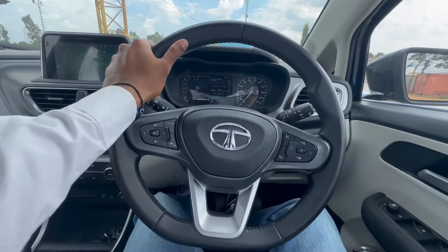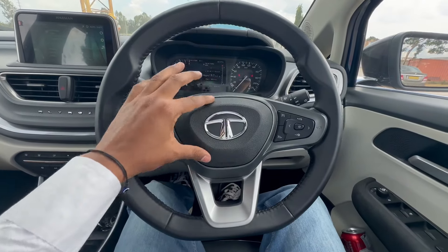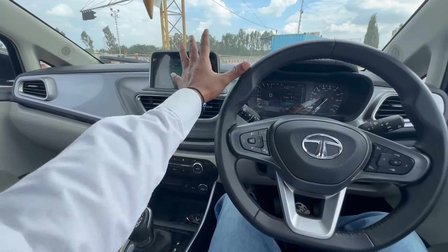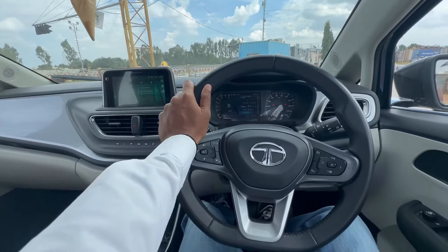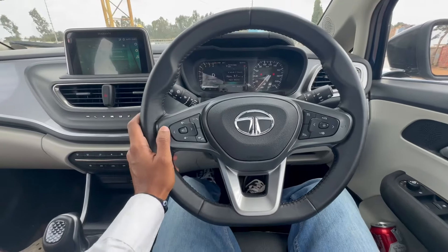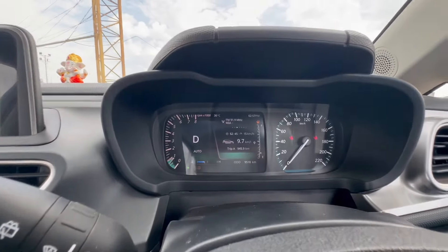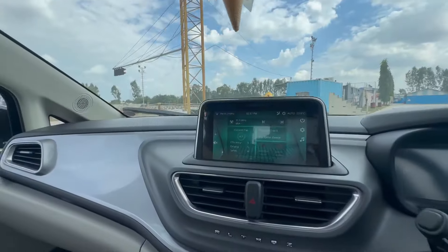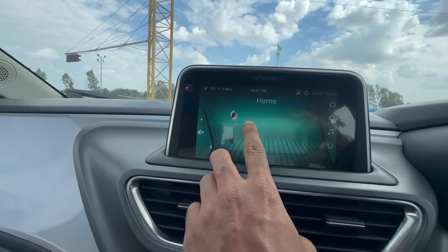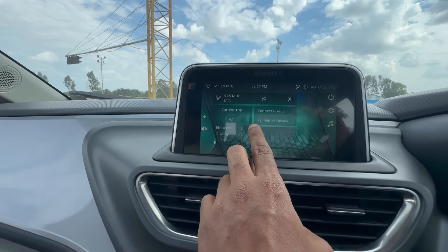The steering feel is good and the steering looks decent, but it looks a little outdated — especially the Tata logo, which looks a bit cheap compared to the premium feel in the rest of the cabin. Apart from that, the instrument cluster looks decent and you have tons of features to explore. You also get an 8-inch display which is decent and intuitive, and the car supports Android Auto and Apple CarPlay.